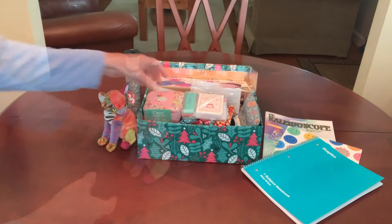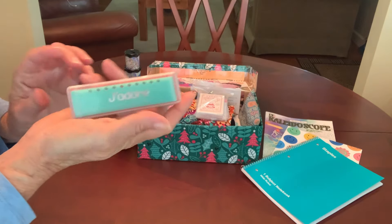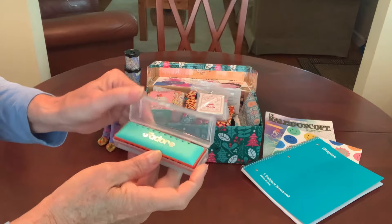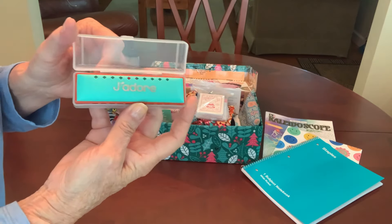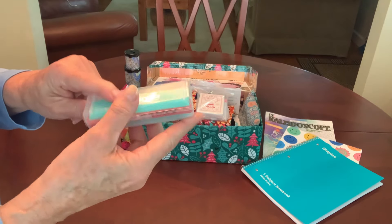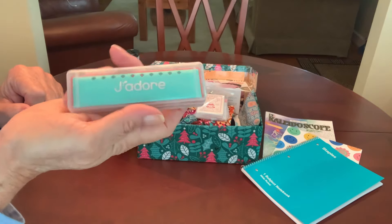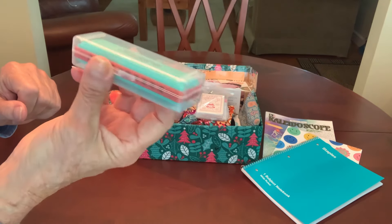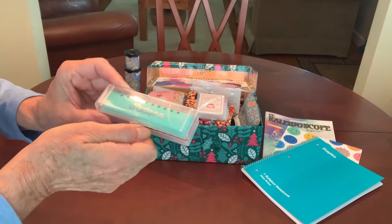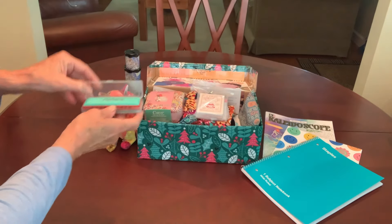I gave her a harmonica. This came from the Target Bullseye section and it makes a nice sound. They had them there for $3 but marked them clearance to $1.50. Thank you Denise Rogers for giving us a heads up on these at Target. I was able to find quite a few, so I included one in her shoebox and I love the color of it for this box.